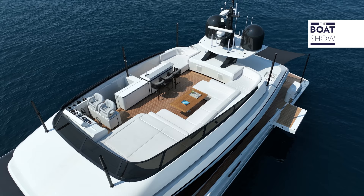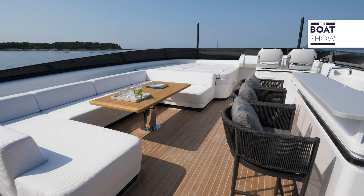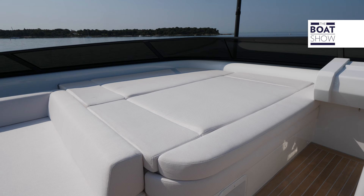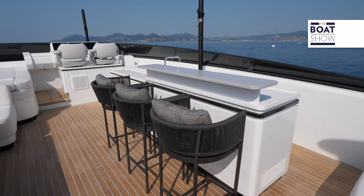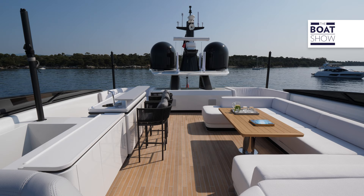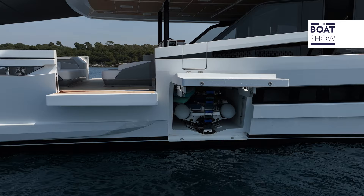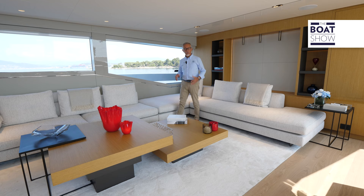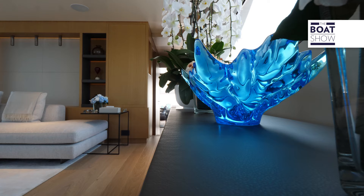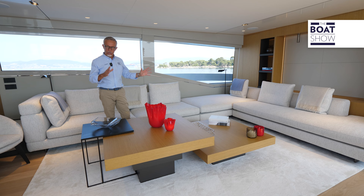The sun deck, accessible via a staircase on the starboard side, offers maximum privacy thanks to its elevation. Even so, thanks to relaxation spaces lower than the profile outline, there is room for a sun deck, a dining table and a bar. A four-meter tender is housed in the garage, which opens onto the starboard side. What we will see now can be completely customized, as this is a fully custom boat — enjoy this very modern and timeless style.